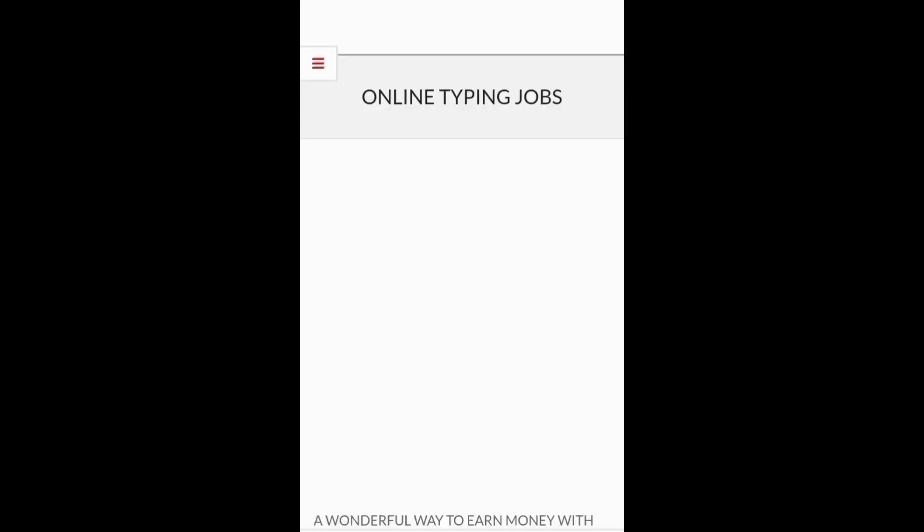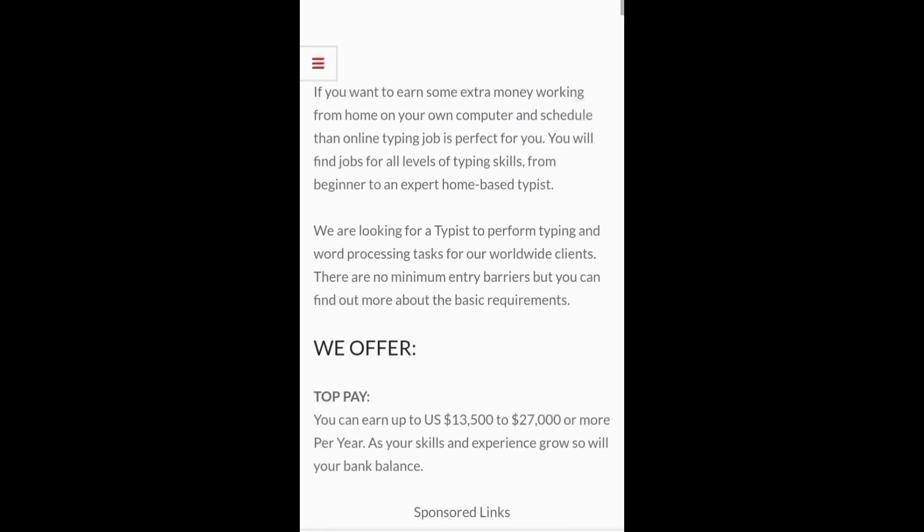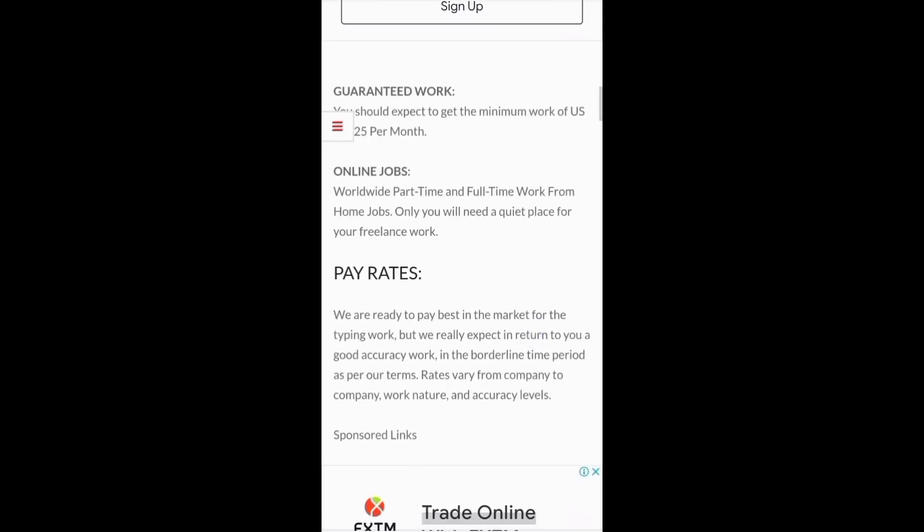Basically I'm using my phone. So Talent Desire has guaranteed work and you can get 1125 US dollars per month by doing these online jobs.